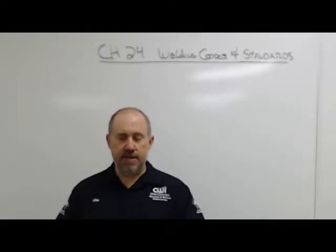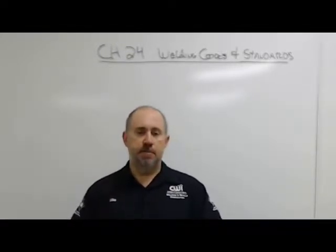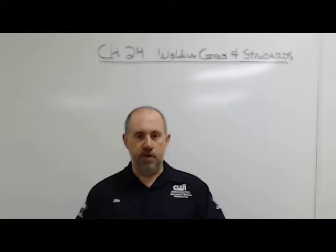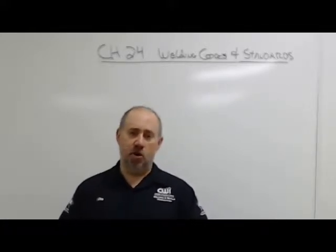In this lesson we'll try to explain the major code bodies, their purposes, the differences and similarities between them, and cover just a 50,000-foot view of how welding codes and standards work — and the big thing is how WPSs and PQRs work.